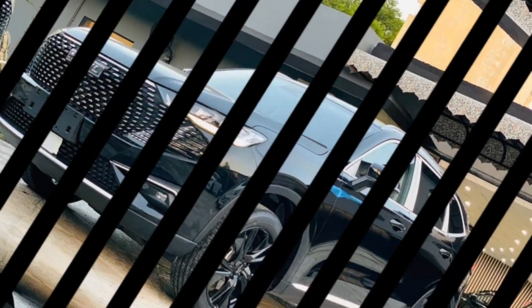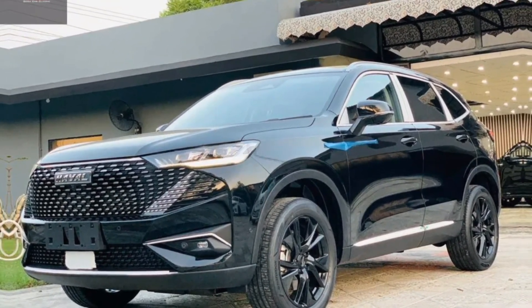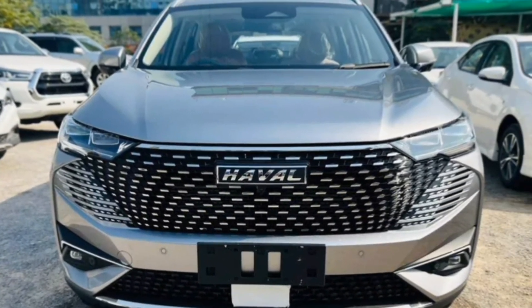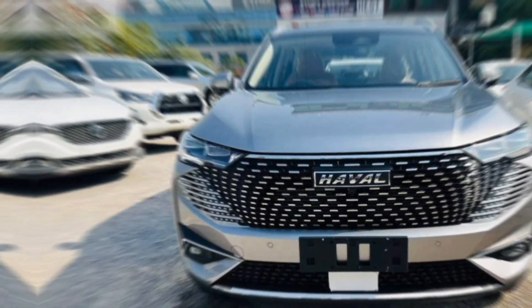Thanks for joining me on this look at the Haval H6 HEV. If you're interested in learning more about this exciting new SUV, be sure to visit your local Haval dealership for a test drive. Don't forget to leave a comment below and let me know what you think of the H6, and subscribe to my channel.